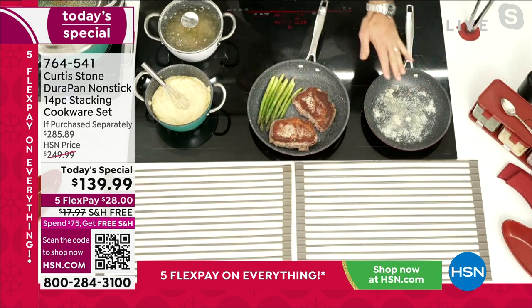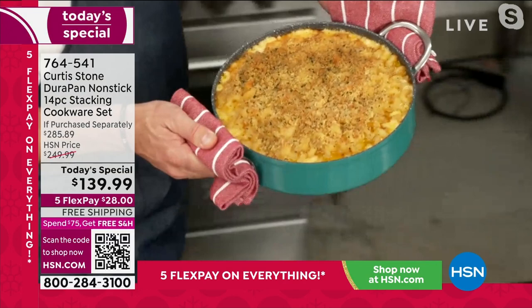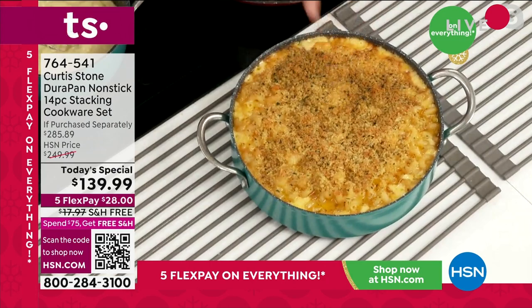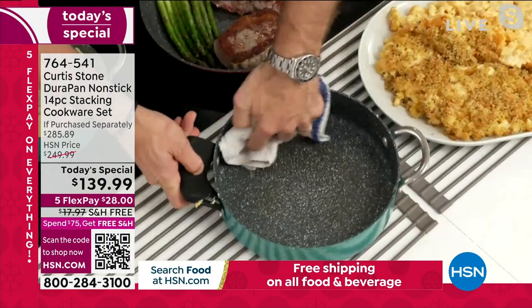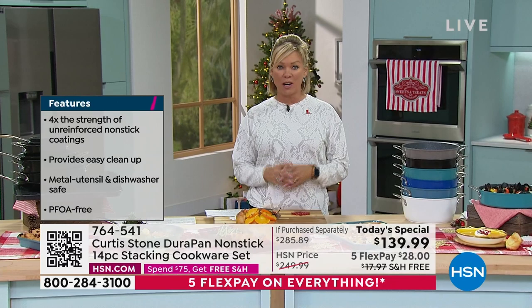Come with me to the oven — I've got so much to show you. Have a look at the deep sauteuse — I've done a macaroni and cheese. Imagine the side dishes you'll be using for the holidays. Have a look at the way the mac and cheese literally falls straight out. Normally this is sticking to the bottom of your pan. The cleanup is this simple — you grab a towel, come on in, wipe it, and you've got a spotless pan in seconds. If you have not yet tried this brand of cookware, today is such an incredible day.